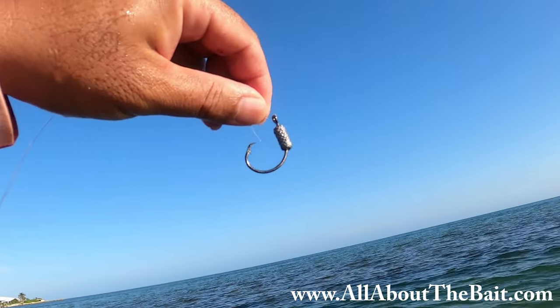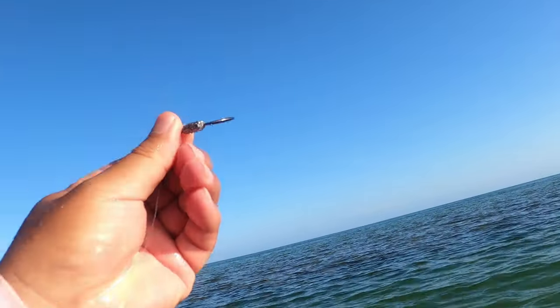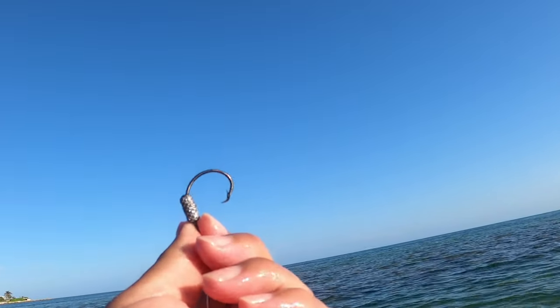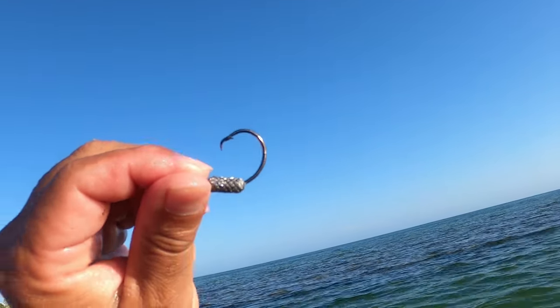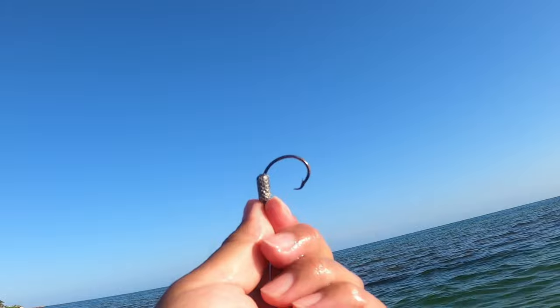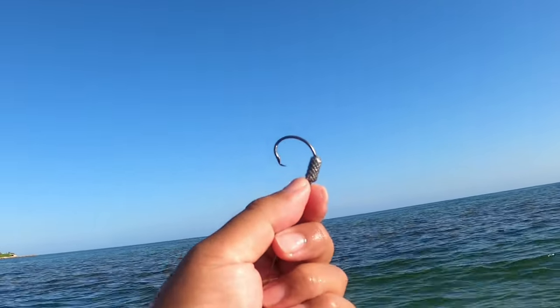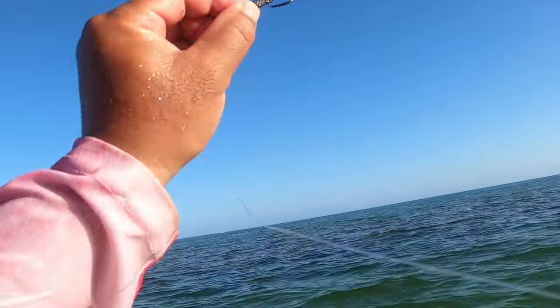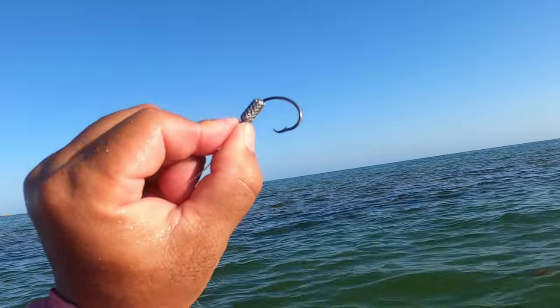Knew there would be some chunkers in here. I'm using one of my 'All About the Bait' weighted circle hooks — my own design. This is a 1/8-ounce, 4-aught Mustad circle hook with a lead weight on it. Because I'm using these chunk baits and some of these pilchards are pretty big, I wanted something weighted that'll get it down faster so they don't get tangled up in the docks.